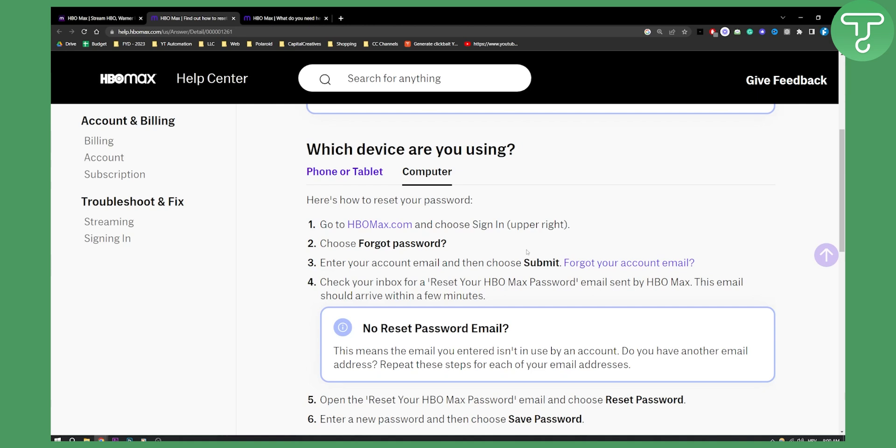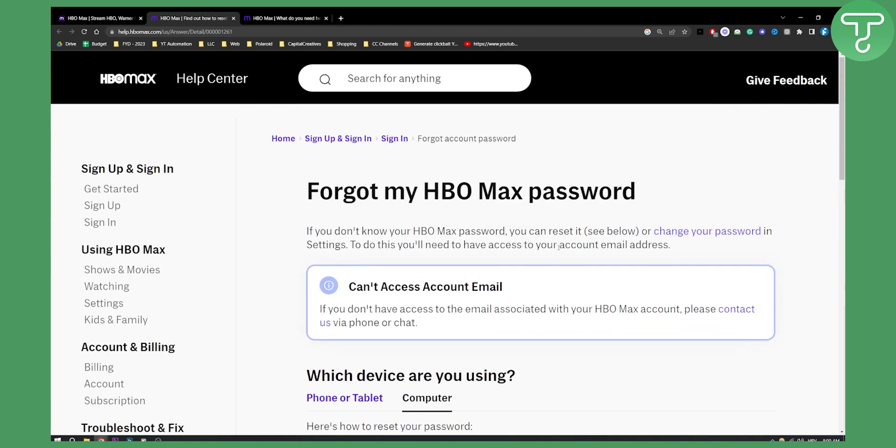Again, if you don't have your email or if you forgot your email, you can go and contact them via phone or chat. This will probably be the best way, as they are receiving a lot of support tickets every single day. If you have any questions or comments, comment down below and we'll see you in the next video.